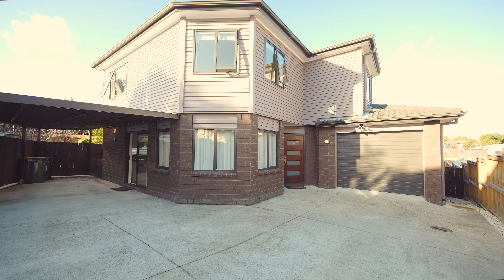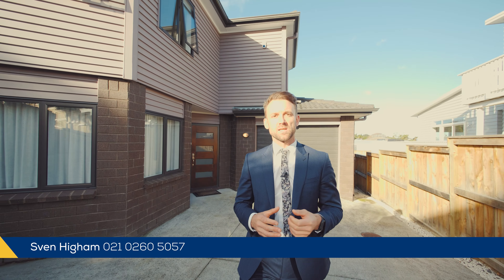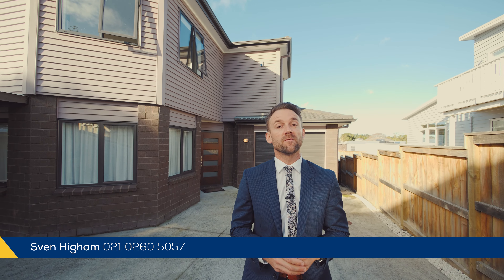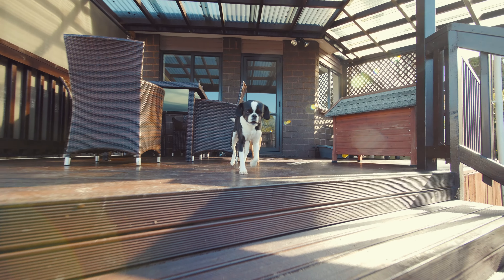As you know, properties in Green Bay are very hard to come by, so make sure you come and check it out at one of our scheduled open homes, or for a private viewing, give Glenn and myself a call. We are marketing and selling the property by auction, and we look forward to showing you through soon.